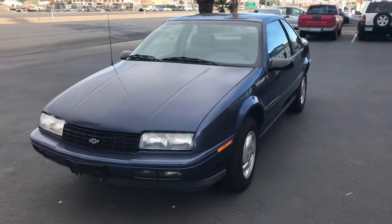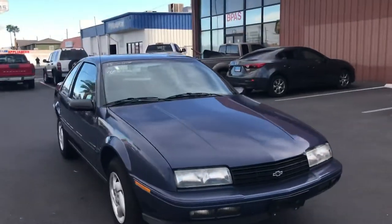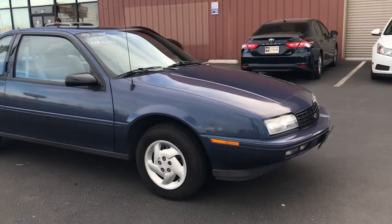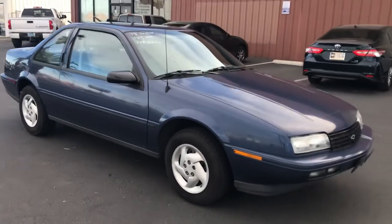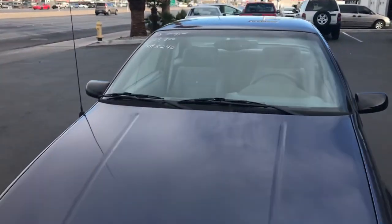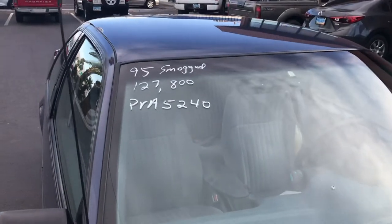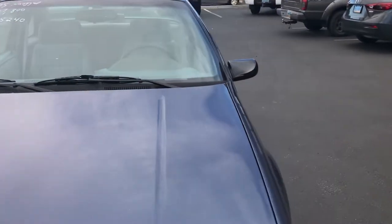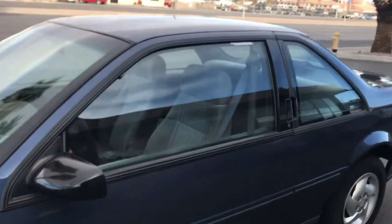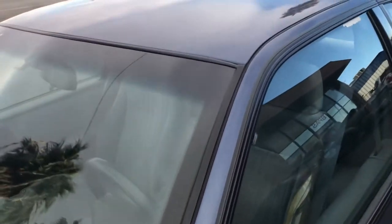Up for auction we have a 1995 Chevy Beretta coupe. It's a very nice car — a lot of people have nostalgia around these vehicles; they were a lot of fun to drive. This one has no known mechanical issues, it runs and drives well, and it only has 127,000 miles on it. It's going to be a great car for someone who really likes these Berettas.